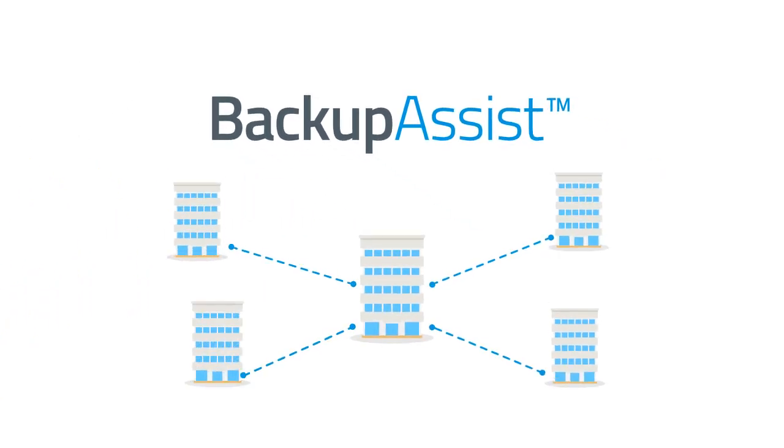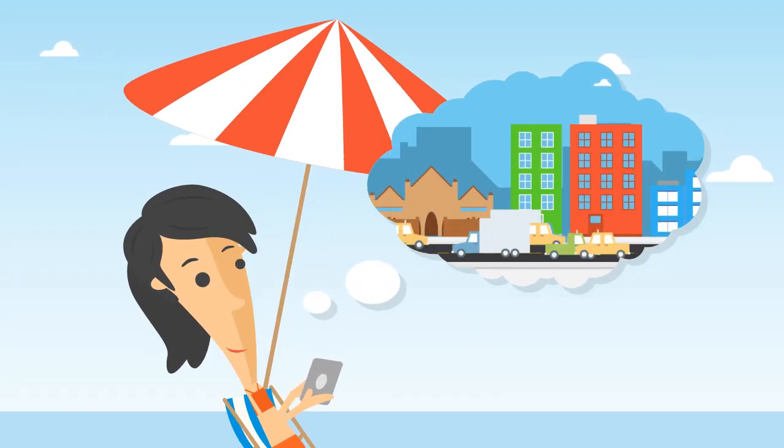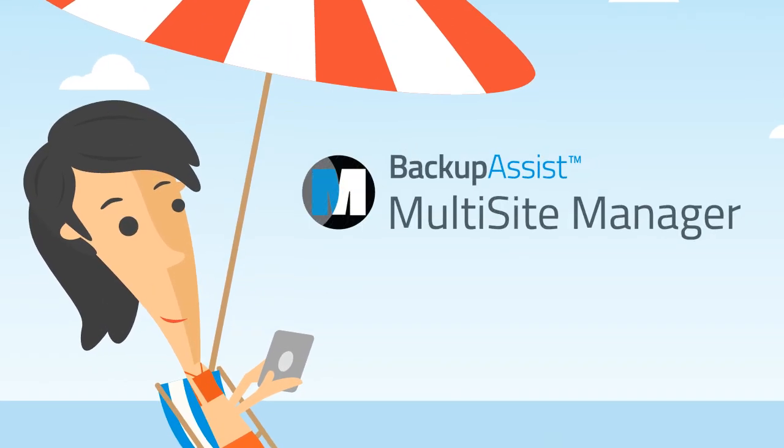We've developed a whole new way to manage your remote backups, no matter where you are or where your data is. Introducing Multi-Site Manager.